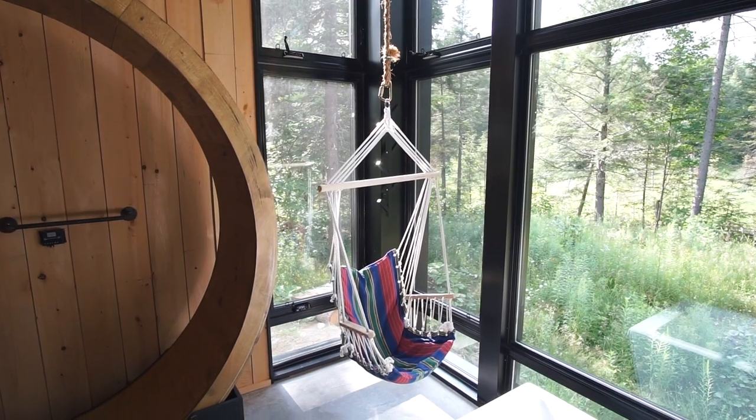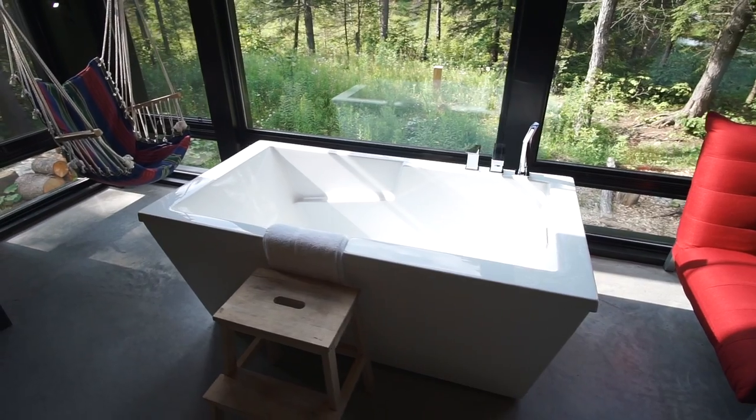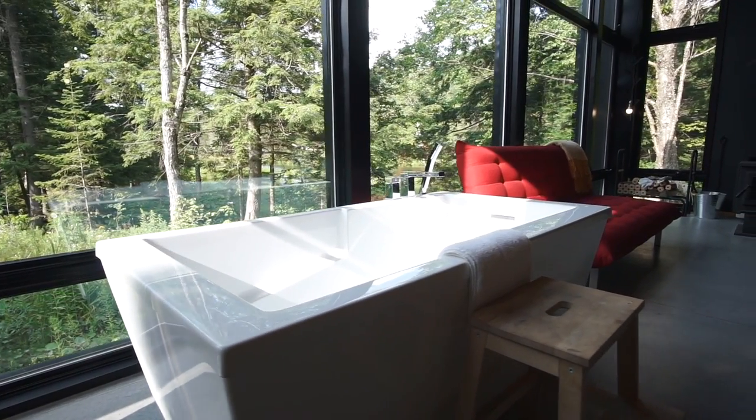Over here in the corner there's a nice hanging chair for lounging and looking out into nature. The bathtub is right out in the main living space in front of the window, so you can take a bath with a great view. Over here is a futon couch that turns into a bed.